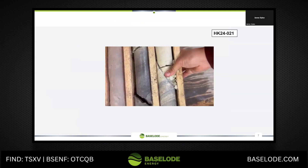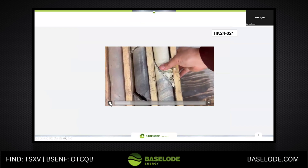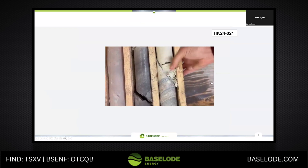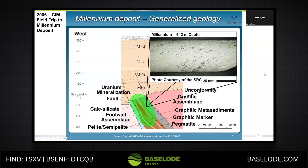That alteration is significant. All of that rock is clay altered and that bone white — if you look at it very closely — it looks like something that I've seen from the Millennium deposit. When I first started my career in 2006, I got to go on a field trip with the CIM and I got to see core from Millennium. The takeaway was that the hundreds of meters of clay alteration and just that bone white really stuck out. It seared my eyes.